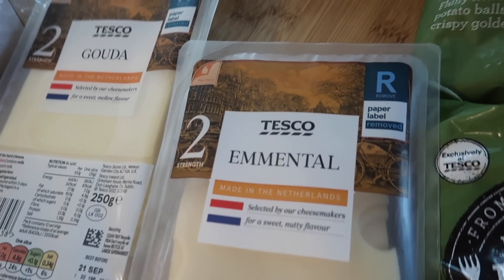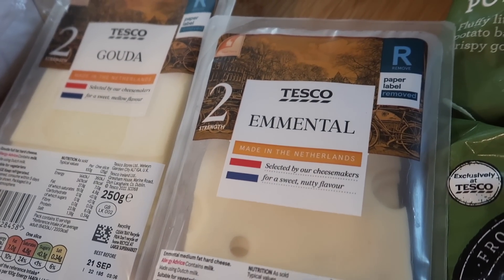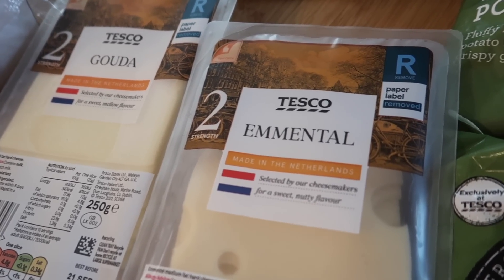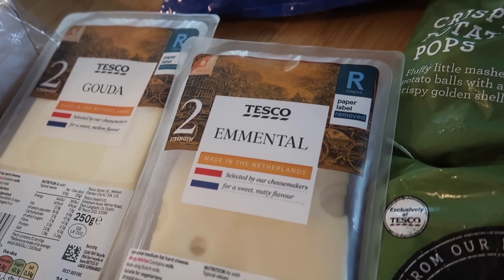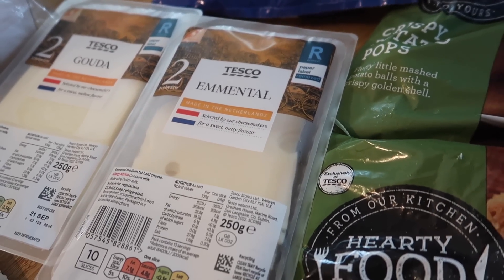Two lots of cheese — our cheese counter was open again this week so I've got Emmental and Gouda. These are for subway-style subs I'm doing later in the week. That's two for £4 at the moment — it used to be two for £3.50, so that's gone up a little bit.